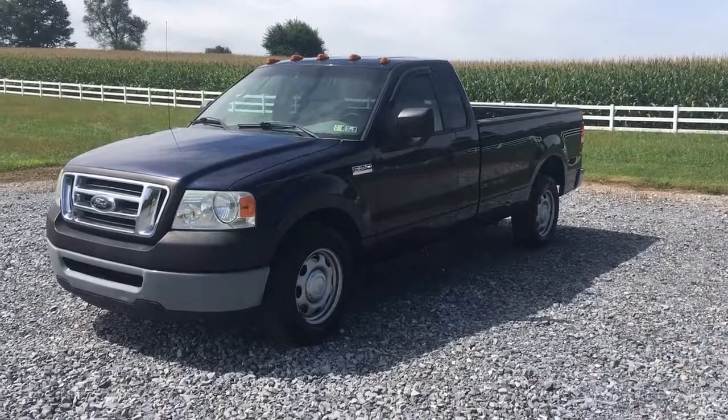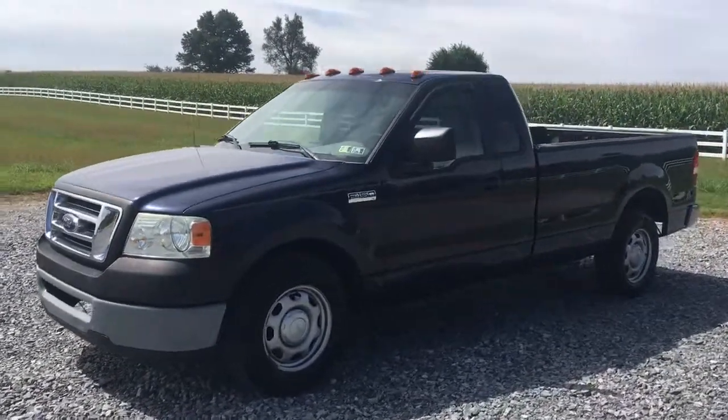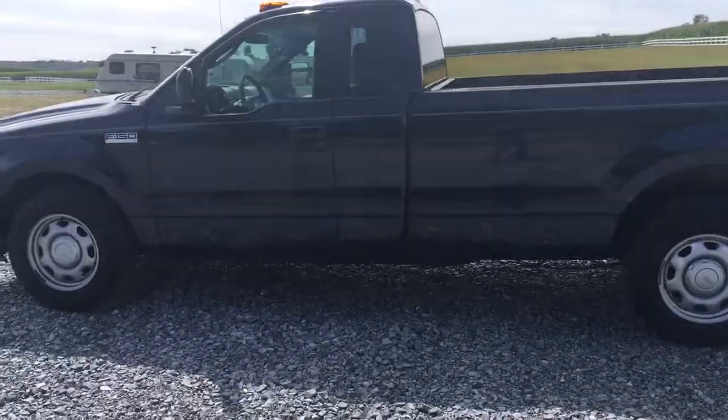Hi everybody, it's Vince Burchess from Ridespot Auto. We have 500 amazing customer reviews. This is a 2006 F-150 extended cab pickup truck with 116,000 original miles on it. It's a 5-speed stick shift vehicle.